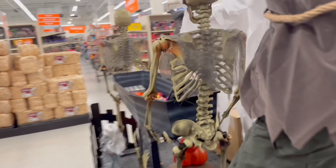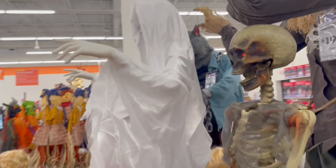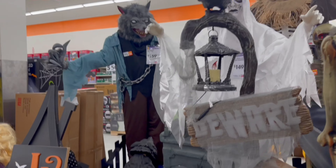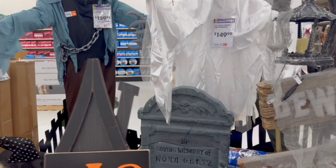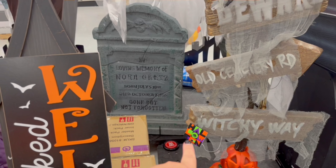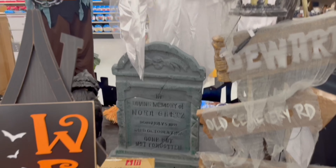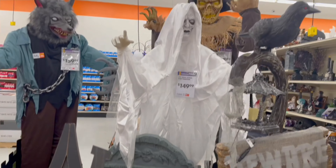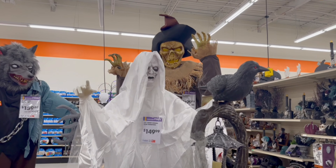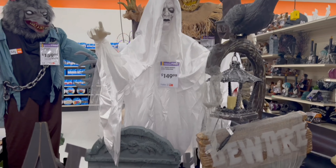Oh my gosh, I walked right past it! She's right there. We can't get to her though — her button is all the way in the back. I don't know how they expect us to get to it. This is Ghost Nora — the five-foot-six-inch ghost woman over a tombstone for $149.99. It comes with the tombstone and the ghost.